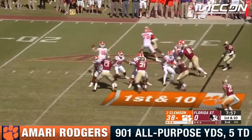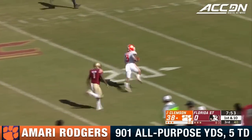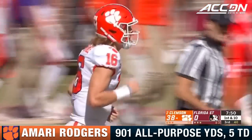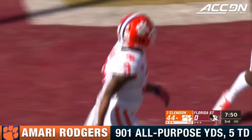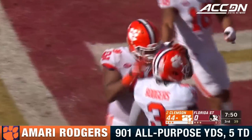Play action for Lawrence, slings one down the sideline for Rodgers. Amari Rodgers does it again — 68 yards from Trevor Lawrence.